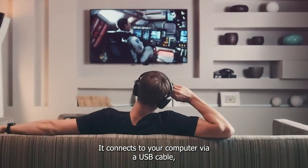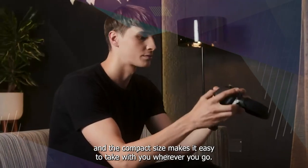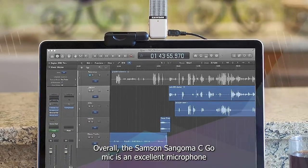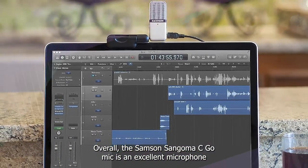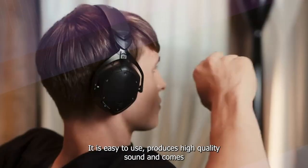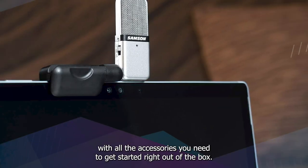The GO Mic is also easy to set up and use. It connects to your computer via a USB cable, and the compact size makes it easy to take with you wherever you go. Overall, the Samson SAGOMIC GO Mic is an excellent compact and portable condenser microphone. It is easy to use, produces high-quality sound, and comes with all the accessories you need to get started right out of the box.